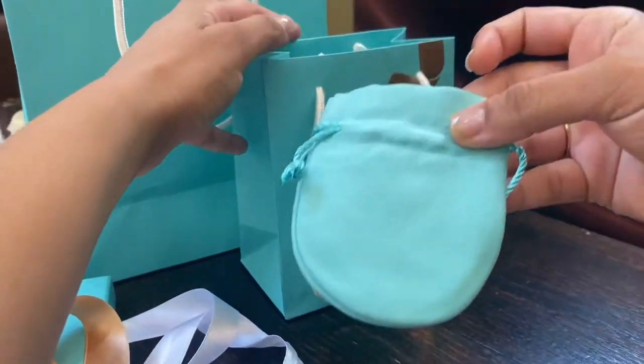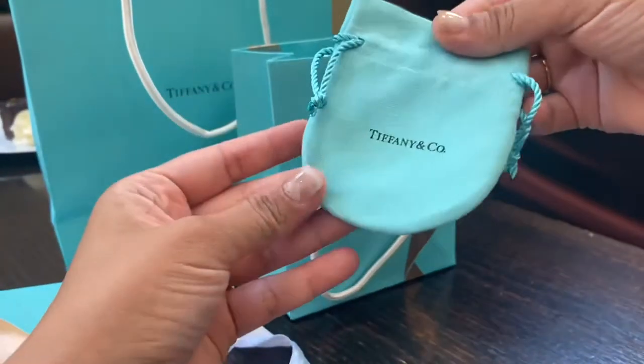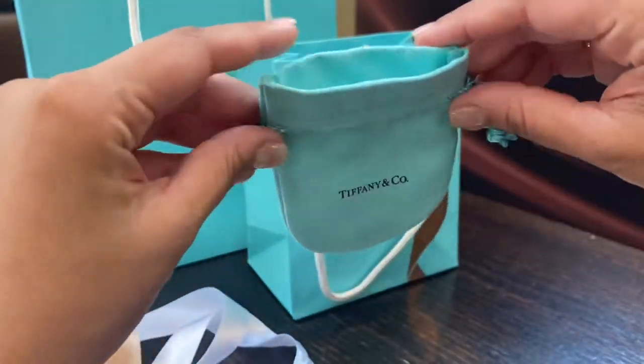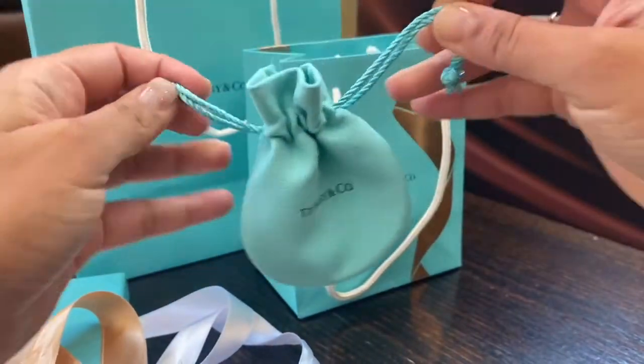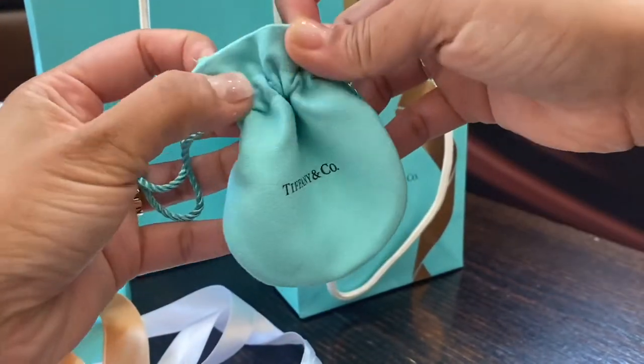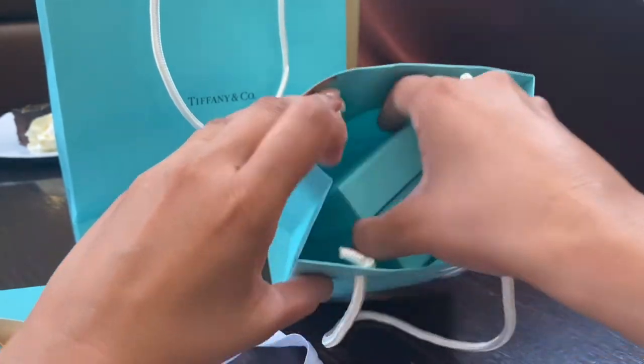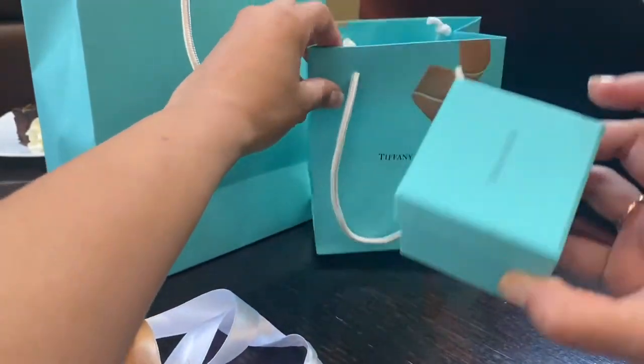All of these come with these jewelry travel pouches, which is handy. So let's look at the rings first. I will unbox only one from each item so it's not a boring video for you guys.